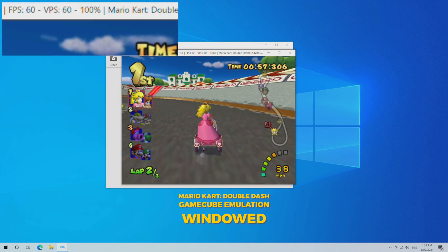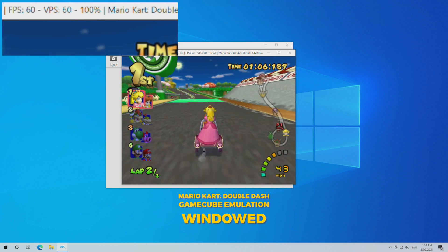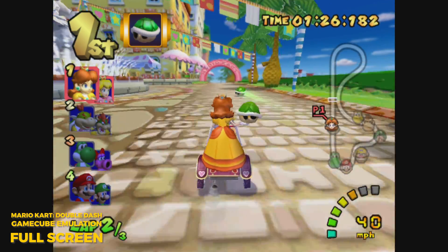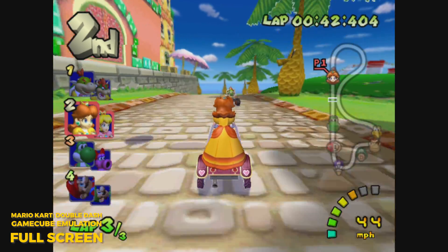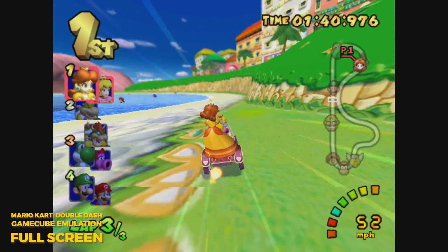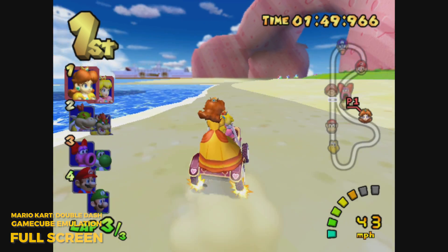Next up we've got Mario Kart Double Dash with a GameCube emulator. We're using Dolphin here and as you can see at regular resolution — windowed mode with no scaling, no anti-aliasing — we're getting a 60 fps lock, and also in full screen mode. One thing I've noticed with Ryzen APUs is most of the time with GameCube we can scale it up to double resolution and still have a 60 fps lock, but the XDO Pantera's integrated GPU is just not as powerful as those Ryzen APUs. Testing with different resolution scaling, it is unplayable, and that accounts for all other titles I tested as well.